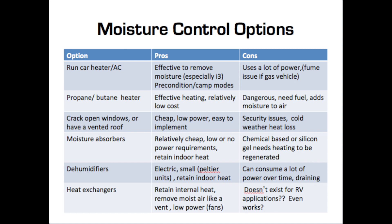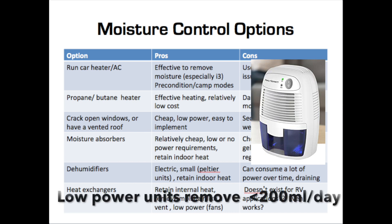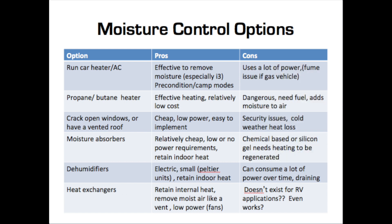Small dehumidifiers can also work, but those that use just 10–20 watts don't remove enough water to compensate for the amount you're putting in the environment just from sleeping alone. Larger ones can do the water removal, but they consume a great deal of electricity, which is also problematic. Finally, there are heat exchangers, which return the internal heat being exhausted out of your car back into the air coming back in — really great, but they don't exist for small applications like RVs, at least that I've seen.